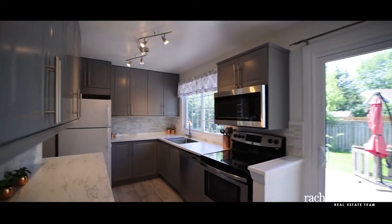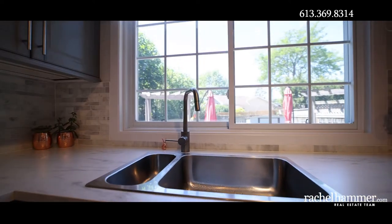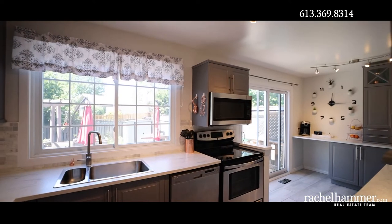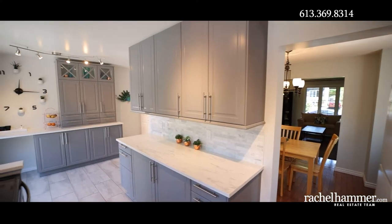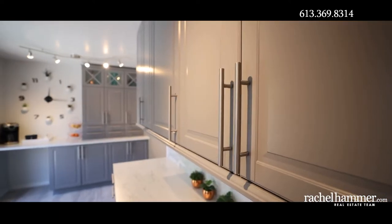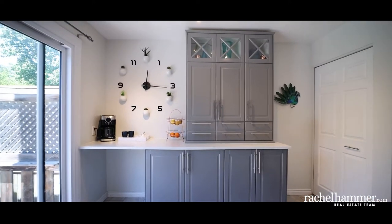This kitchen was renovated in 2018 with modern gray ceiling-height cabinets, tile floors and tile backsplash. The windows and sliding glass doors let in light and give a great view of the large backyard. Additional cabinets were added to create a pantry wall and extra counter space, ensuring there will be plenty of storage. All kitchen appliances are included.